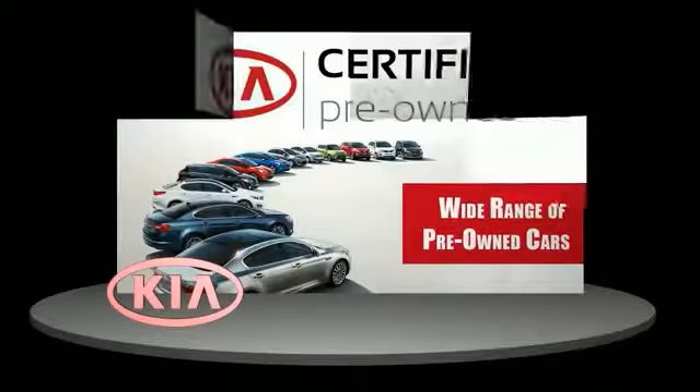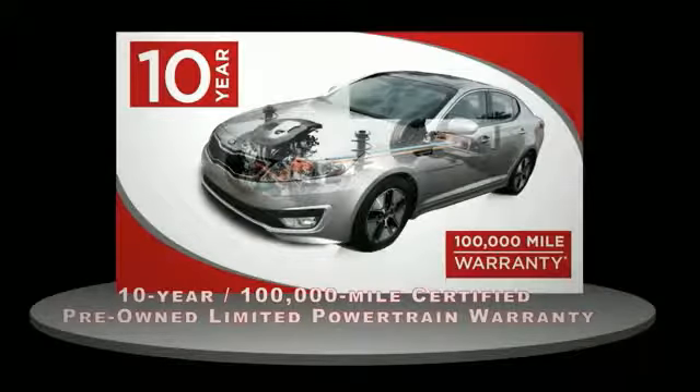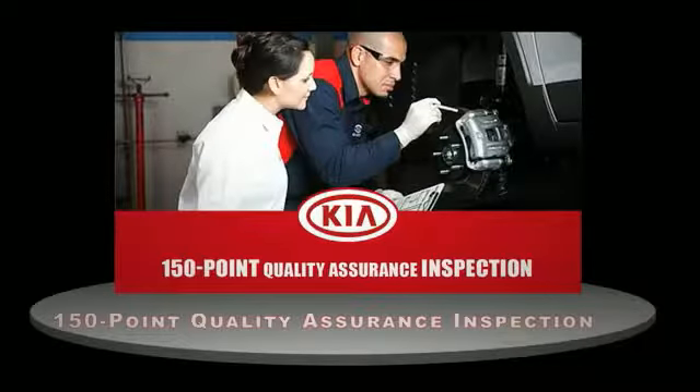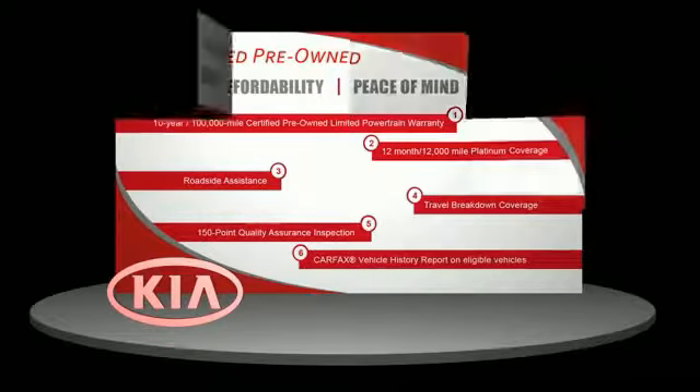A certified pre-owned Kia is confidence and reliability for the road. With a 10-year, 100,000 mile warranty, roadside assistance, and a 150-point quality assurance inspection, you can have total peace of mind. Ask your dealer for details about the Kia Certified Pre-Owned Program.